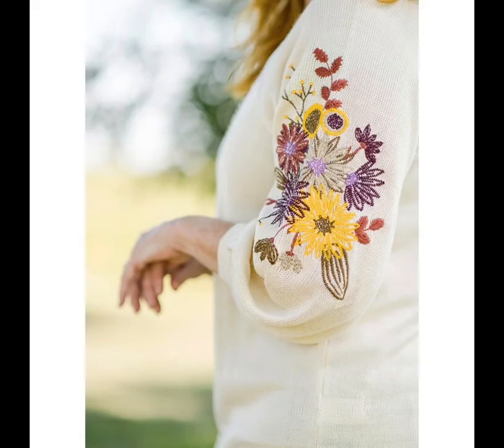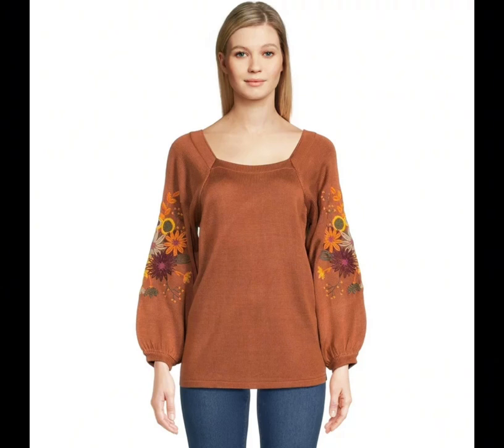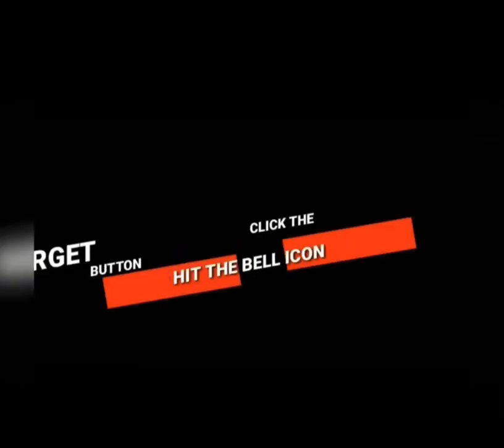The Pioneer Woman Embroidered Square Neck Sweater. When recalling all we're grateful for, this sweater from Ree's new holiday collection is sure to be near the top of the list. Floral embroidered details along the puff sleeves give the sweetest touch to a classic, cozy sweater. That's all for now — we hope you like these styles.